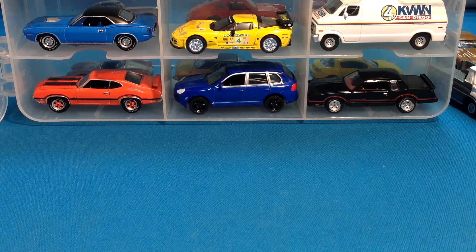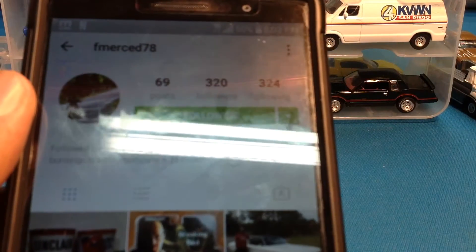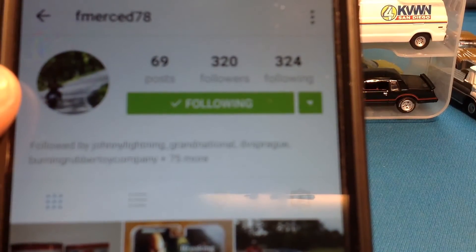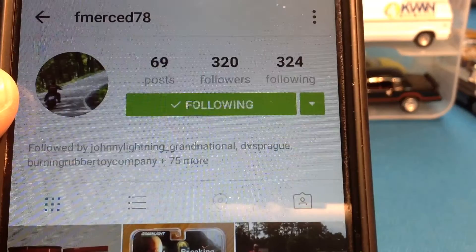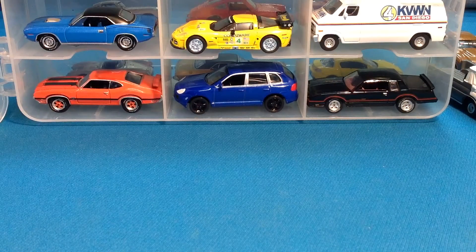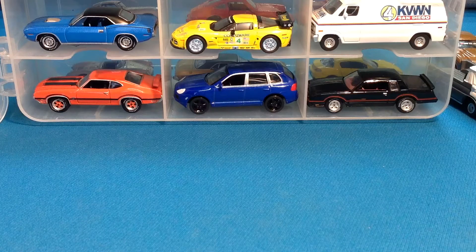What up YouTube? Lamar Fashon is back again with part 2 of the amazing box that Felix Merced, Fmerced78 on Instagram, sent me. Go ahead and give him a follow. Thank you so much, brother, for all this joy you have sent me. I really appreciate you guys. Felix sent me a car collection. This is part 2 — let's get it rolling.